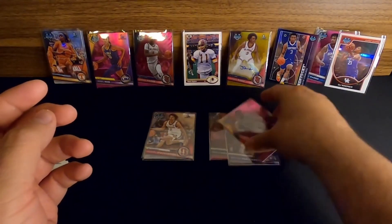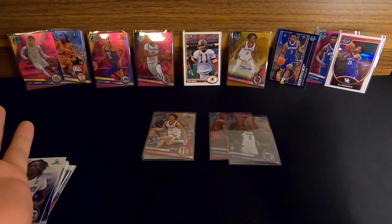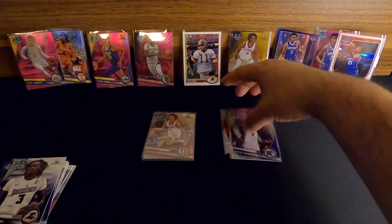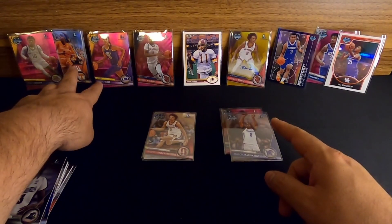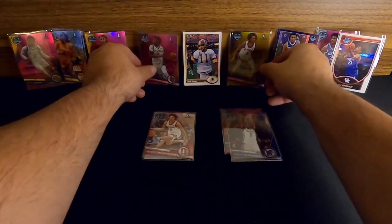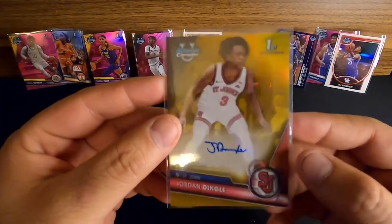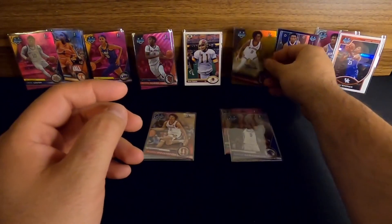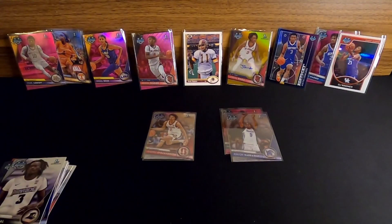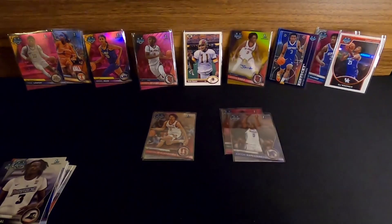We got a whole plethora of stuff - all four pinks we were hoping for, plus bonuses. Good DJ Wagner stuff, Kentucky guys covered, some of the ladies I wanted. Our two big hits are the pink wave to 125 and the gold auto to 50 - Jordan Dingle, I'll take it all day long. This ended up being a hot one. Thank you for watching - this was definitely well worth it. Donny Dub would be proud - you can take that to the bank.